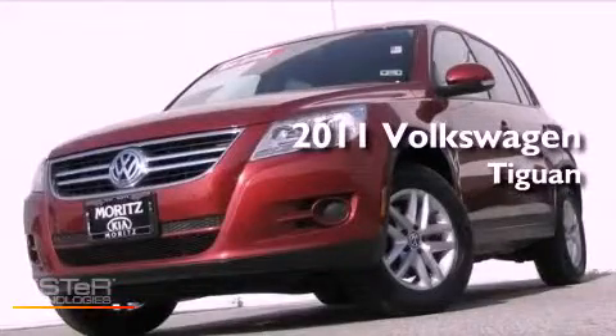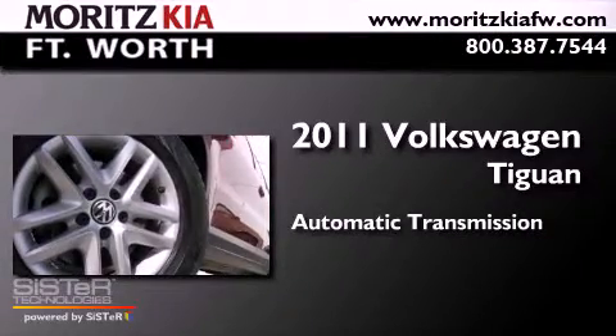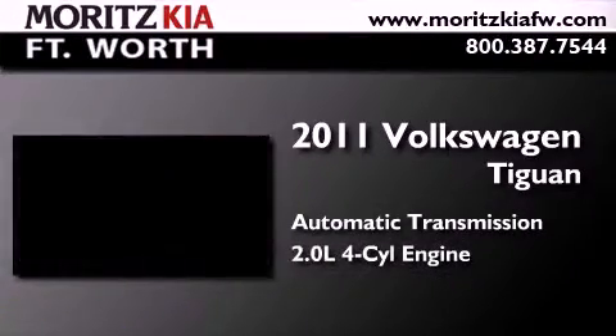This is a 2011 Volkswagen Tiguan. This crossover has an automatic transmission and an inline four-cylinder engine.